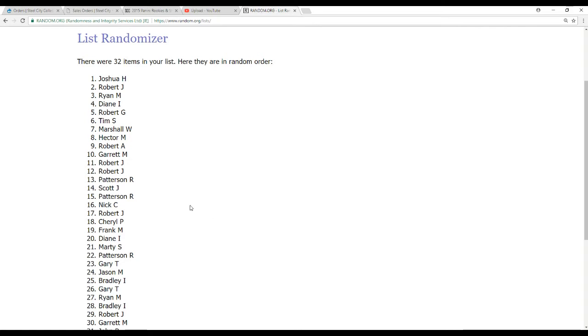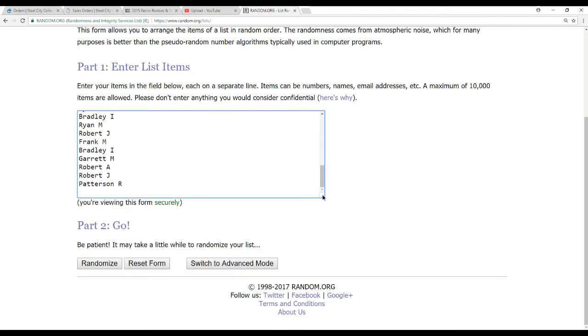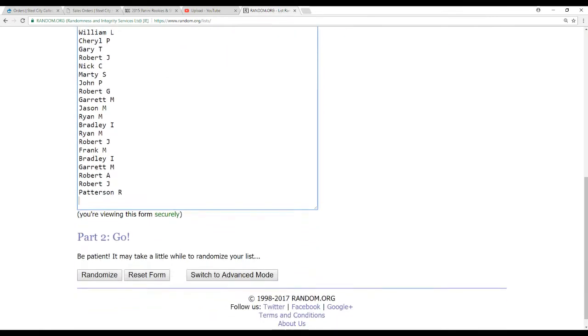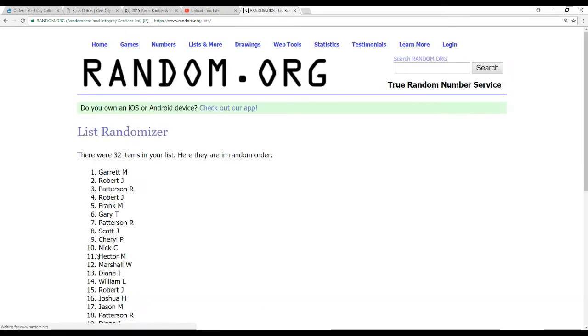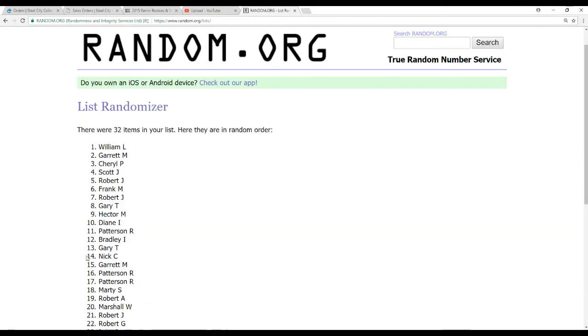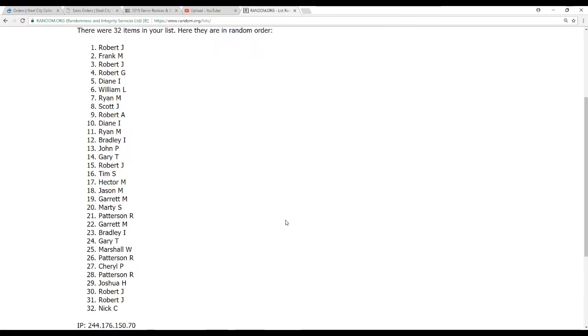Alright, and now, same list — we'll see who wins that Jay Cutler jersey. Five times randomized, and the winner is Robert J. Congratulations, congratulations!